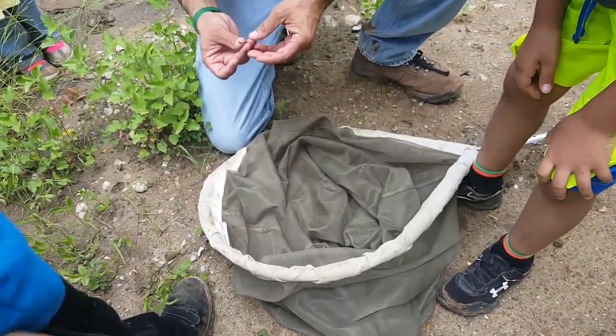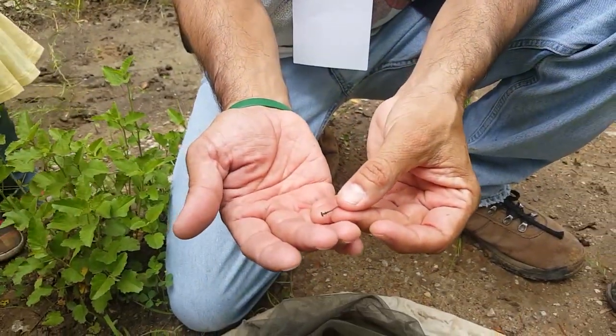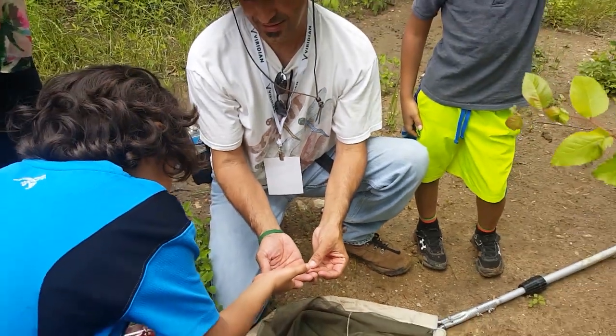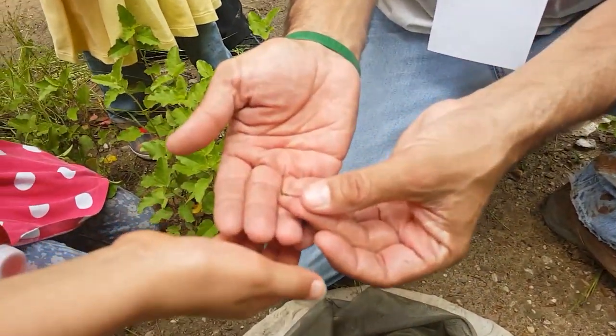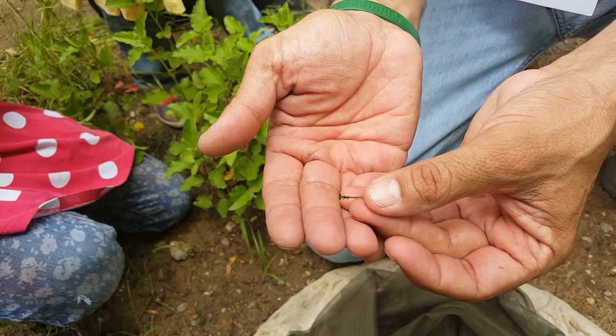This is a male. It's like a dragonfly but they're different. They're really fragile and can be damaged really easily — this is called a Fragile Forktail.